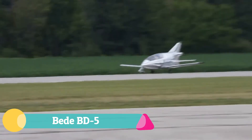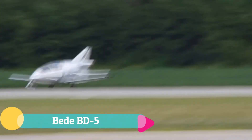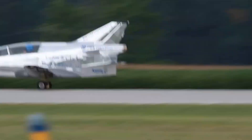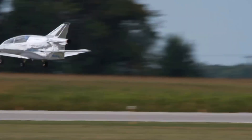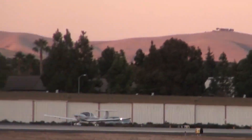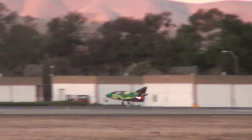The Bede BD-5 is a captivating icon of home-built aviation, celebrated for its sleek compact design and daring innovation. Constructed from fiberglass over aluminum with a distinctive pusher engine layout, it even offered a jet-powered variant — the BD-5J — which gave the tiny craft the aura of a personal fighter jet.